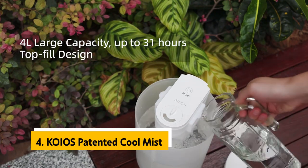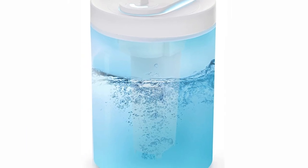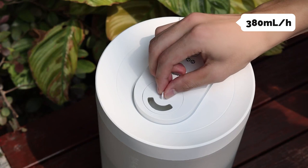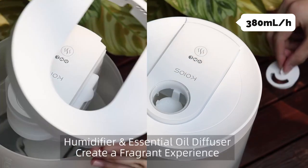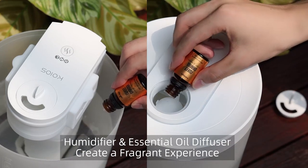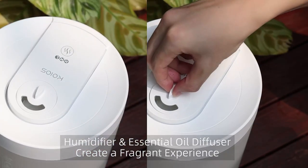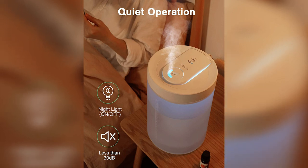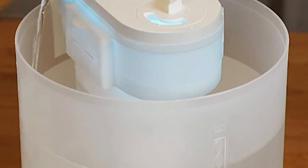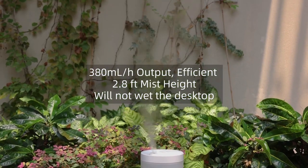Up next in fourth place is the Koios Patented Cool Mist. The Koios humidifier doesn't produce the same humid air you'd get from a traditional humidifier or air conditioner, but it does an adequate job and is whisper quiet. The tank is easy to fill and has a 31-hour runtime, but it only has a max output of 380 milliliters per hour, which isn't enough to fill a large room. The mist doesn't get as thick as from a continuous humidifier, so you'll need more than one for a larger room. There's also no auto shutoff, so you'll need to remember to turn it off or unplug it. It's more consistently humid than the previous pick, and the LED night light is a nice touch.